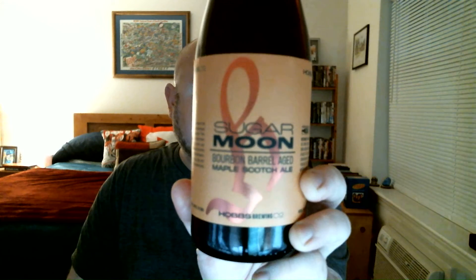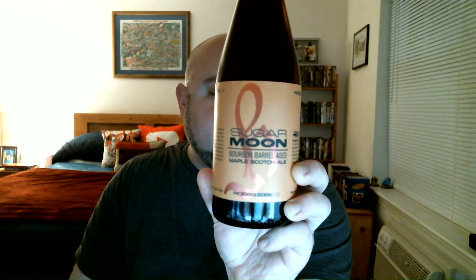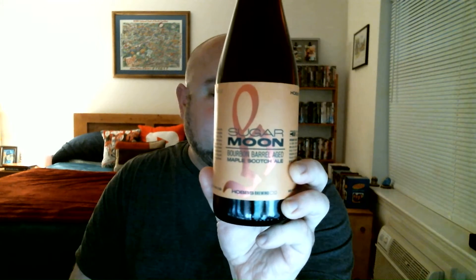Well, hello again to all the boys and girls out there in YouTube land watching Georgia Beer Reviews. Back at you today with another one, and I am super psyched about this one from Hobbs Brewing Company out of Ossipee, New Hampshire. This is the Sugar Moon Bourbon Barrel Aged Maple Scotch Ale. This bottle is courtesy of Mr. Bumpy Road Brewery — I really appreciate it. This sounds like it's going to be right up my alley.